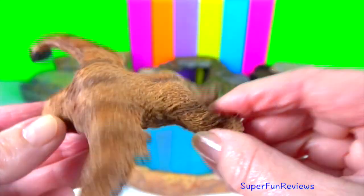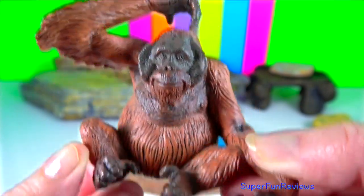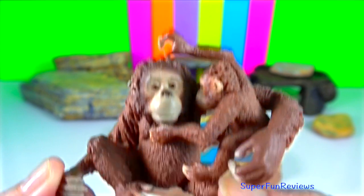Dominant adult males develop distinctive cheek pads or flanges and make long calls that attract females and intimidate rivals. Younger subordinate males do not, and they more resemble the adult females.